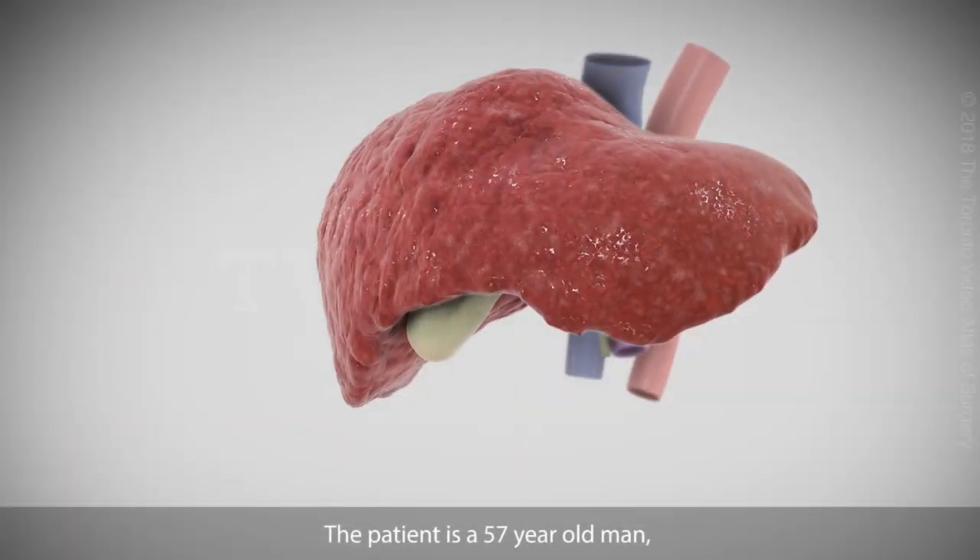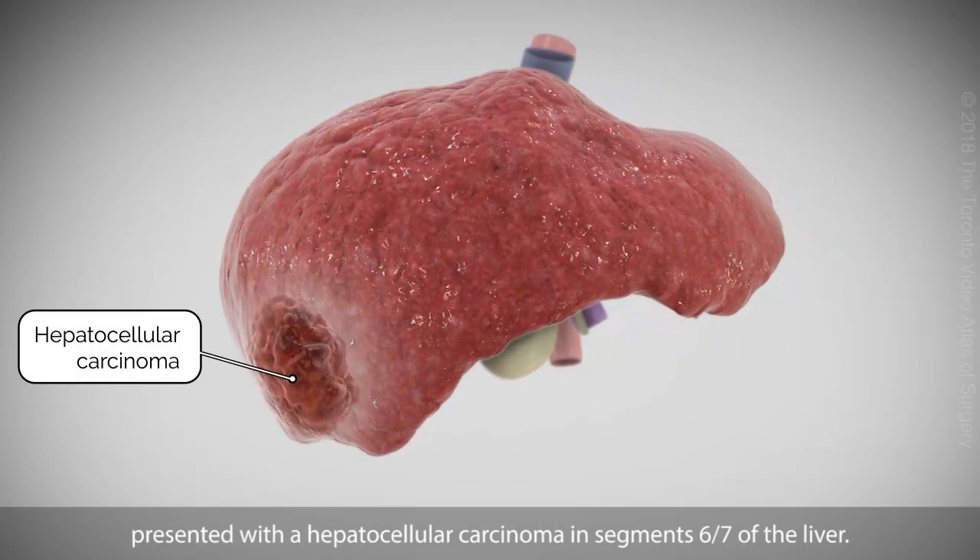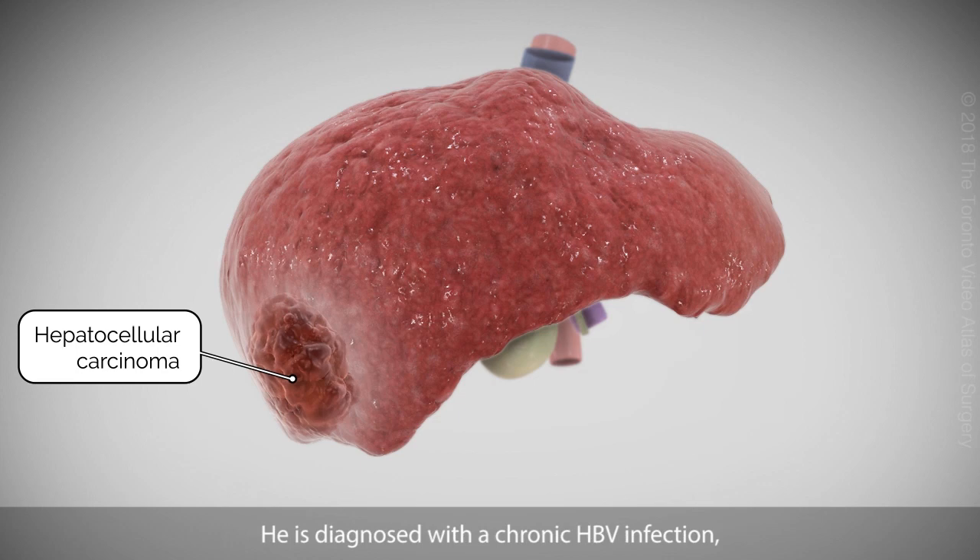The patient is a 57-year-old man presented with a hepatocellular carcinoma in segments 6-7 of the liver. He is diagnosed with a chronic HBV infection, has compensated liver cirrhosis with a Child score A, and no portal hypertension.